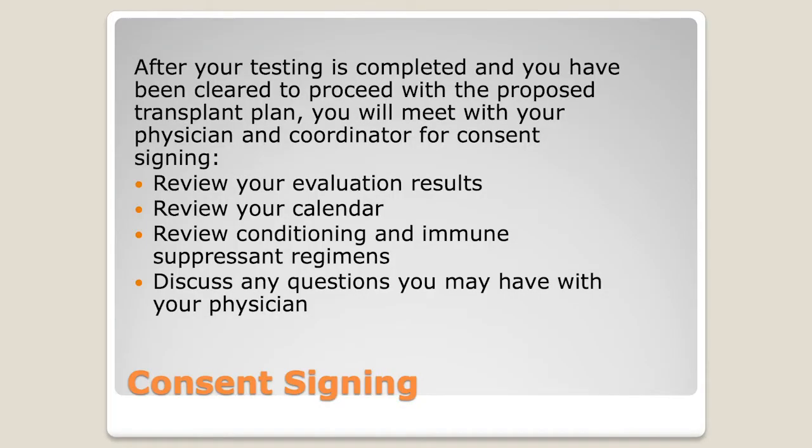After your testing and meetings are done, you're going to meet with your transplant physician and coordinator for a consent signing. Prior to that, your coordinator will have supplied you — via email or printed copies — with all the consents, and we want you to be very familiar with them before signing. We don't want anyone coming in without having looked at them. Read them and understand them, because it's your right to know the possible side effects.